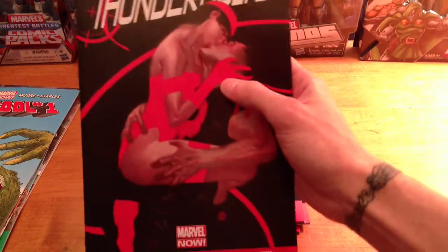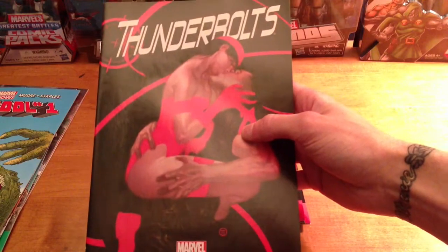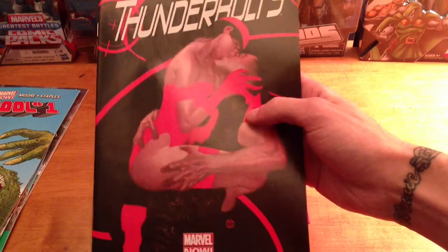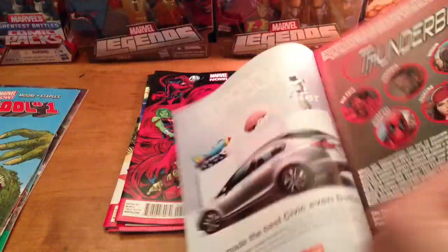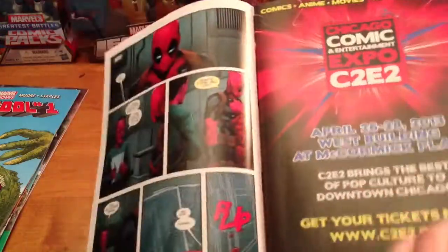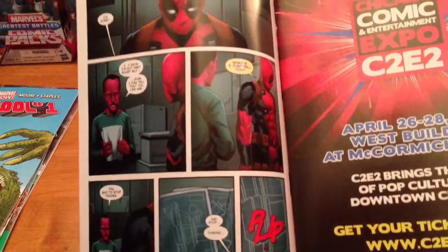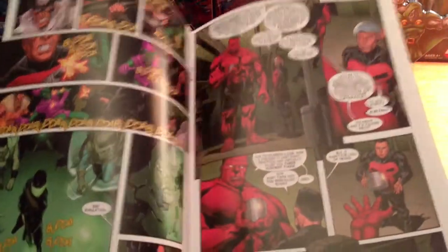Thunderbolts — the only reason I'm getting Thunderbolts is basically because of Deadpool, because Way is a horrible writer, plain and simple. I don't know why they give him jobs. But Noto came on, so at least the art's gonna be beautiful. Some Deadpool art right there — top notch artist. I met him at a convention, got him to sign some stuff. Beautiful, clean art.